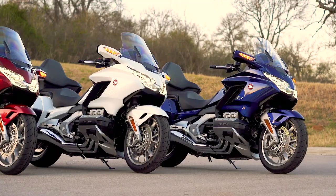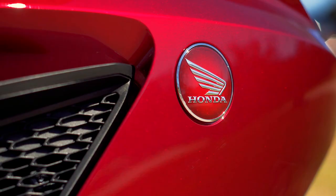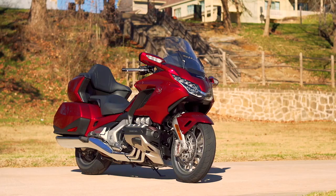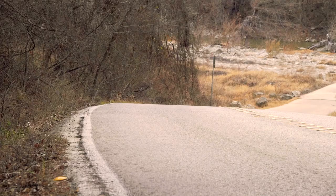Hey everybody. Pardon my helmet hair, but we just got done riding the 2018 Honda GL1800 Gold Wing. You all know this bike is the pride and joy of Honda's motorcycle lineup. It's been quite a while since Honda gave it some attention. Finally, we have an all-new motorcycle from nose to tail.